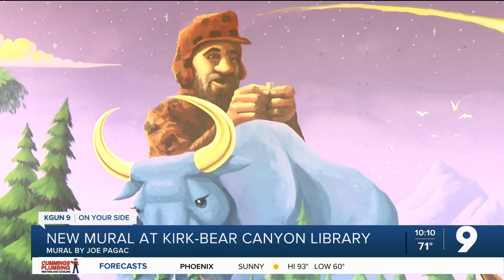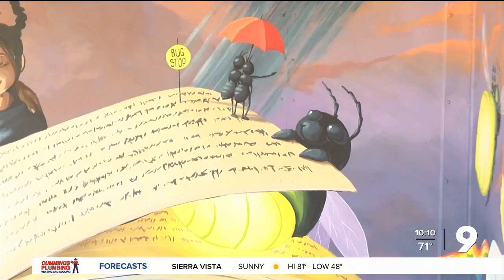Padgett said it was wonderful to have the opportunity to give back to the community. Another great mural by Joe Padgett.